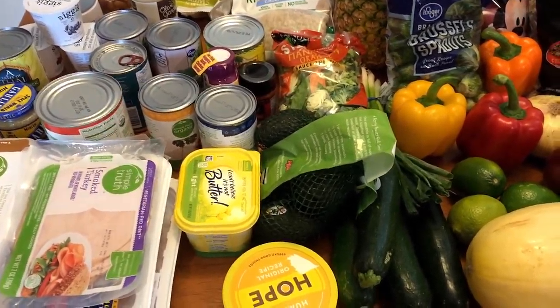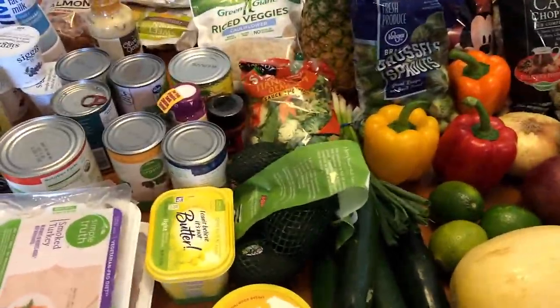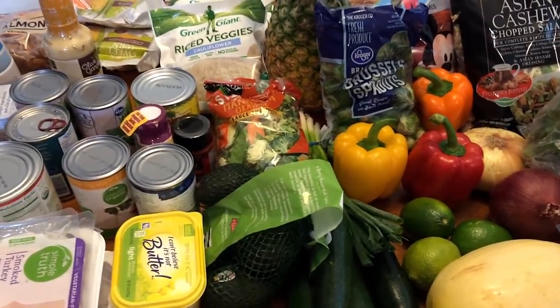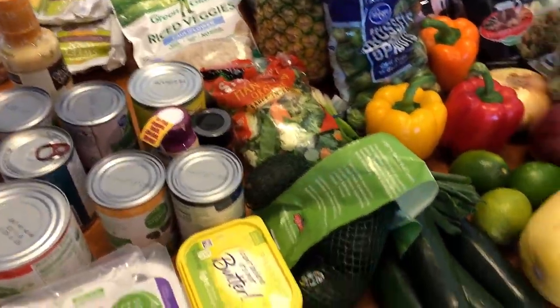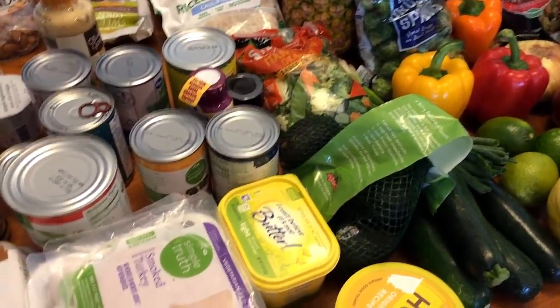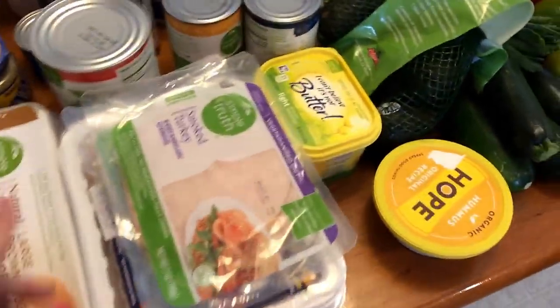Hi everyone, welcome back to my channel. So here is this week's grocery haul and I will give you my meal plans at the end of the video as usual, so stay tuned for those. But I'll tell you as I go along what types of meals I will be making with these. So let's get started.